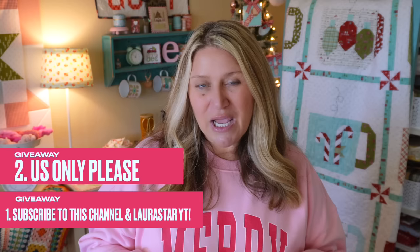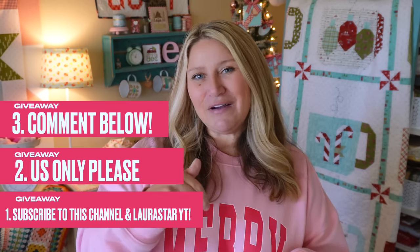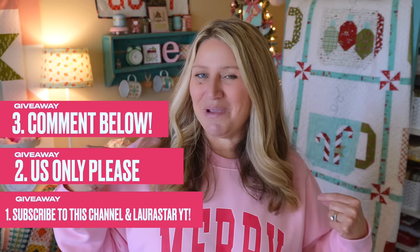All giveaway information will be linked below this video. For the Laurastar giveaway: make sure you are subscribed to my YouTube channel, subscribe to their YouTube channel, and this giveaway is US only. Head over to LaurastarUS.com, look at their lift products, then come back and leave a comment letting me know which product is your favorite, which color is your favorite, and maybe which color you'd like to see in upcoming products. For the rest of the products, giveaways will be running daily on social media starting tomorrow at 10 a.m.